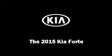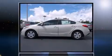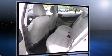Climb inside the 2015 Kia Forte. This four-door, five-passenger sedan offers the features and options for which you've been searching. It features an automatic transmission, front-wheel drive, and a 1.8-liter four-cylinder engine.